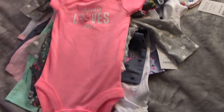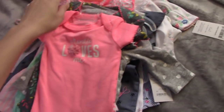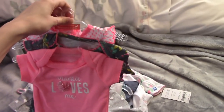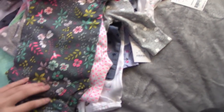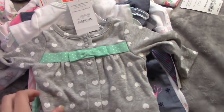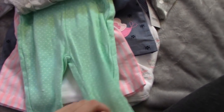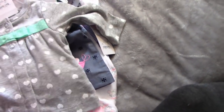This is all newborn as well — all Carter's stuff in this pile. First I got this three pack of onesies. It says Auntie Loves Me, this one has flowers, and then this one has little pink flowers on it. I also got this one, which is just gray with hearts, a minty bluish-green color. It also comes with a onesie that says Tutu Adorable with a little mouse on it.